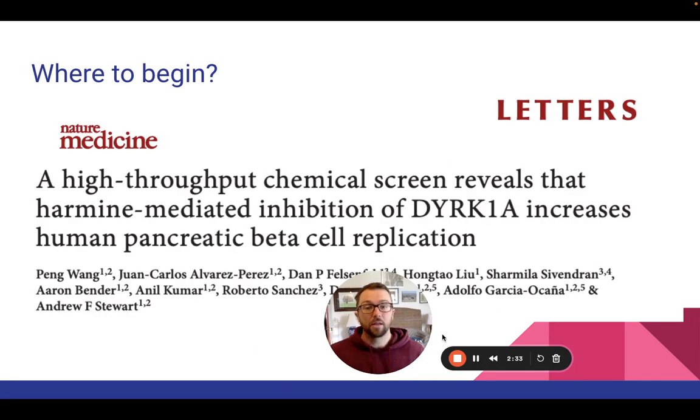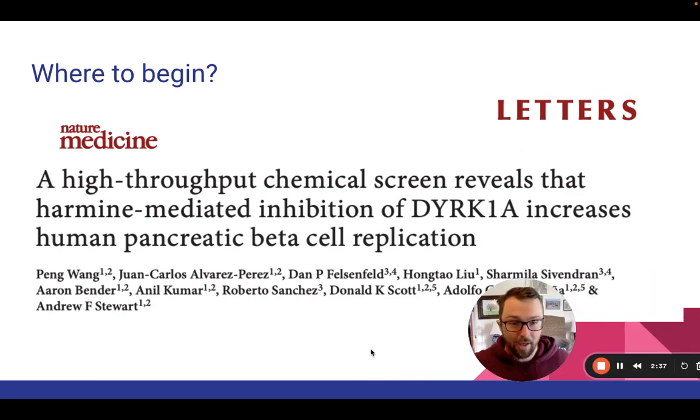We are diving in without any lead up, right into a paper title immediately. We're going to start talking about Harmine — how it was found, what it's done — and then we'll break it apart into pieces and talk about how it fits into the whole here. This paper was published in 2015.